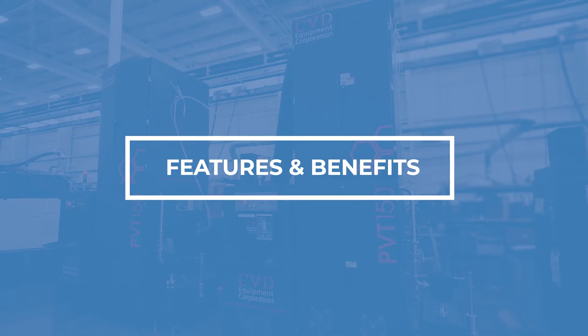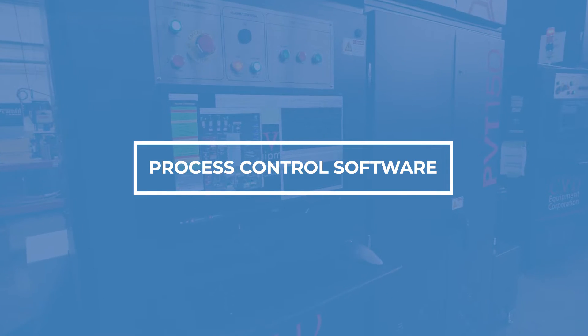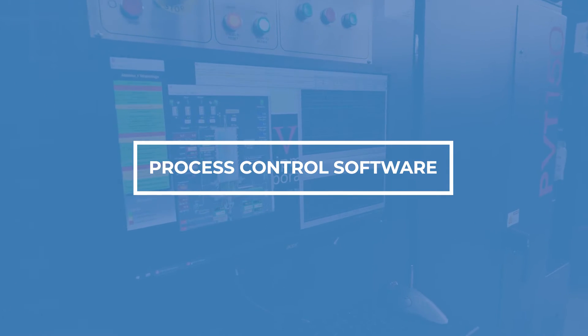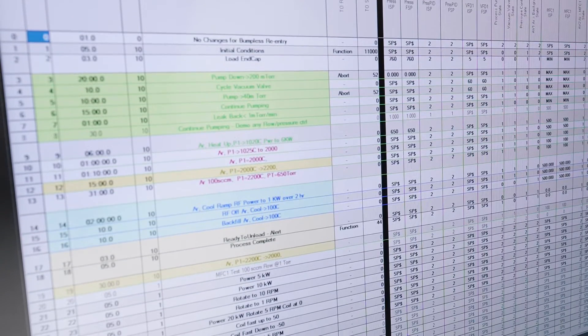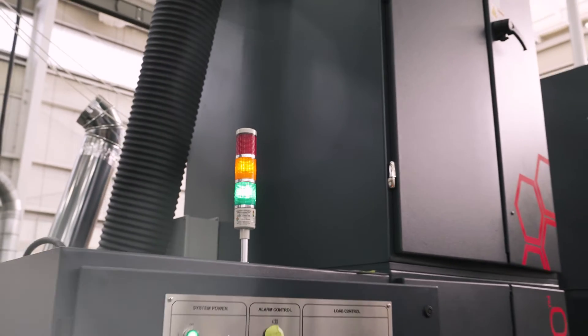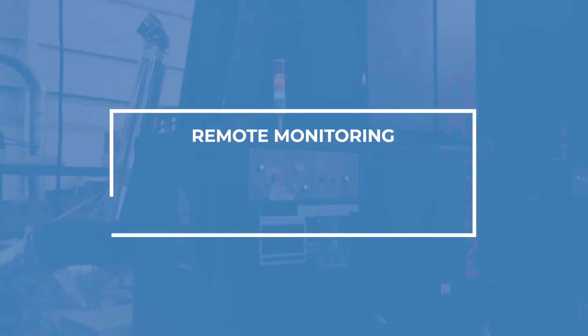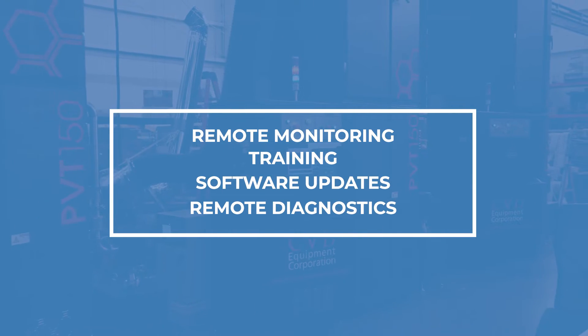Allow me to walk you through some of the features and benefits of the system. The system is powered by our CVD WinPRC process control software for real-time process control, graphing, data logging and process recipe editing. Our system can be connected to the internet for remote monitoring, training, software updates and remote diagnostics of operating parameters.